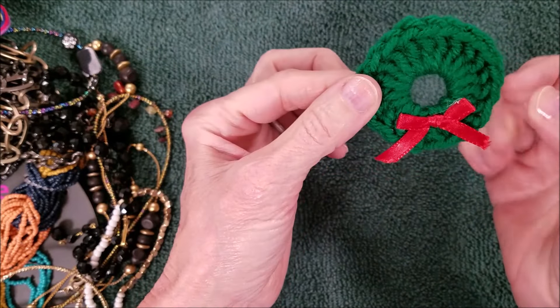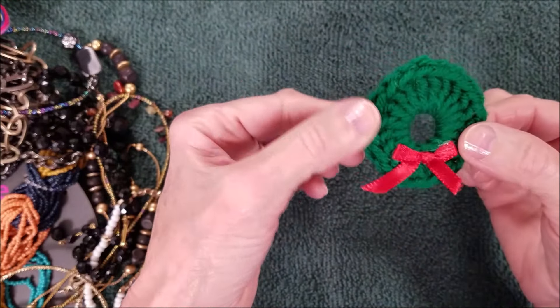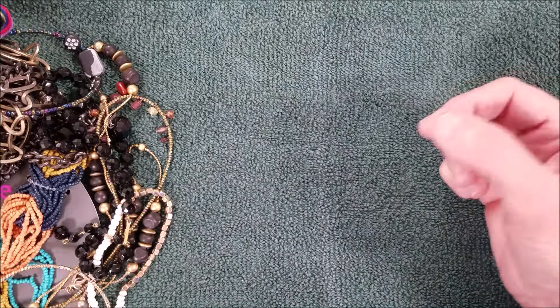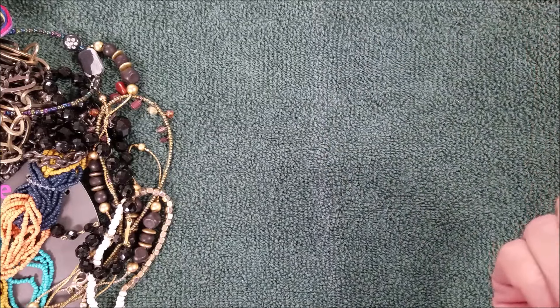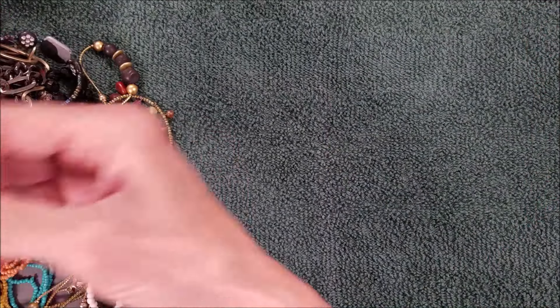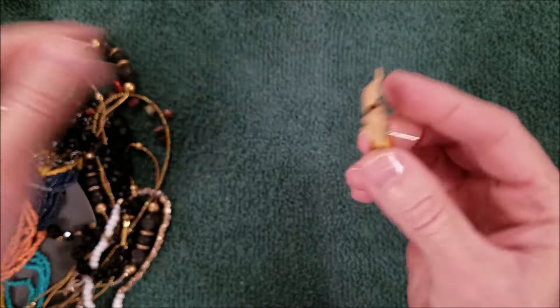A handmade crocheted wreath made into a pin — that's cute. Another one of these bangles, this one looks smaller than the others. Oh, look — it was an earring!